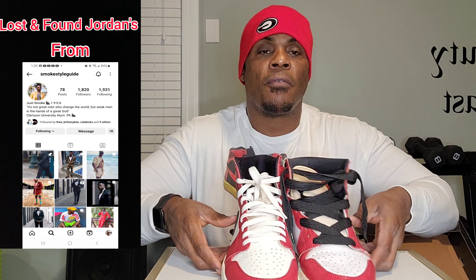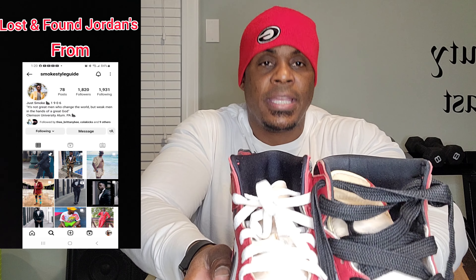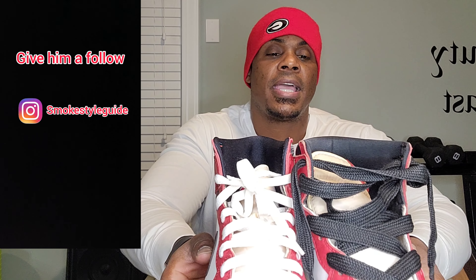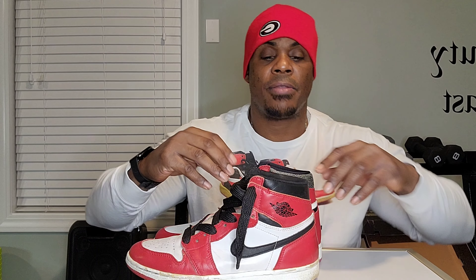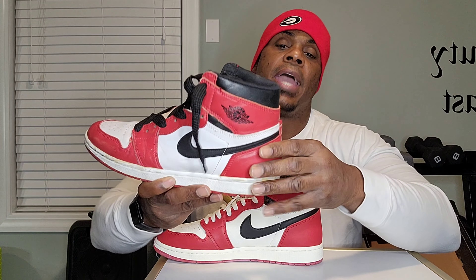One of the first things you notice with both of them is the height. The height is pretty much the same. Both of these shoes, by the way, are size 11. The height is about the same.